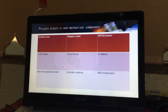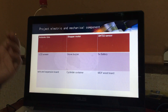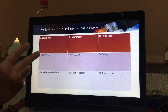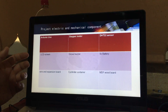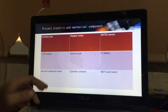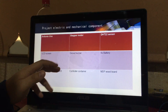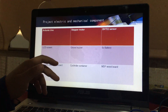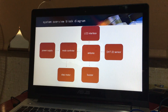These are all the electronic and mechanical components we use: a servo/stepper motor, DHT20 and DHT22 sensors, an LCD screen, a buzzer, a battery, wires, and an expansion board. There is also a cylindrical container as the shell of our project, and we use MDF wood board to make the enclosure.